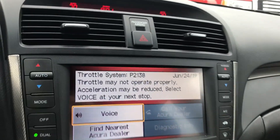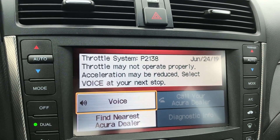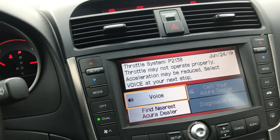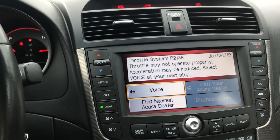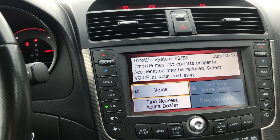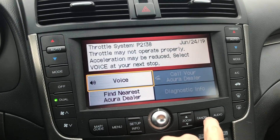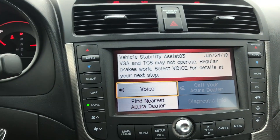Alright guys, I got to where I was going. This is the throttle system message — you can click the voice and it will read it to you. Basically what it says is: the throttle may not operate properly, acceleration may be reduced, and the RPMs may remain low. I made it the rest of the way without any problems — I didn't really notice any acceleration issues, though maybe it took a little longer to recognize the throttle.